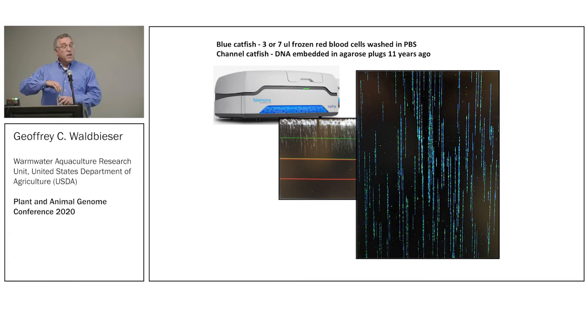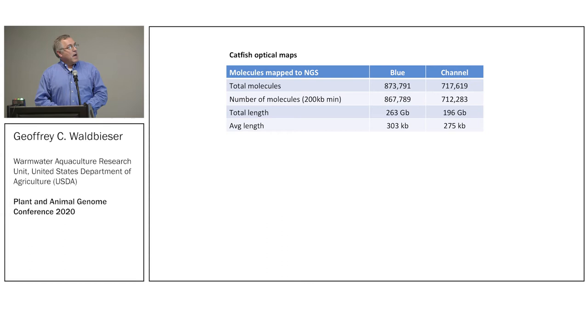We used actually the very first BioNano run on the Saphyr, which was being set up using the blue catfish DNA that had just been installed. It worked really well — we got lots of DNA with good labeling. The number of molecules was kind of stunning. It's rare that an instrument works the very first time you use it. Blue ran very well; channel not as much, but those samples were 11 years old. Using a 200 kb minimum, we still ended up with 90–95 percent of the molecules.